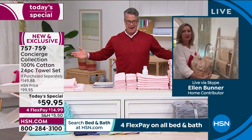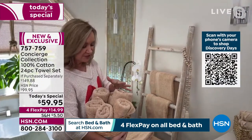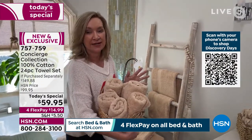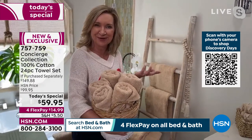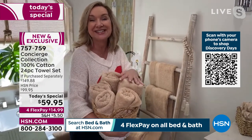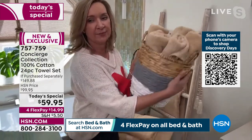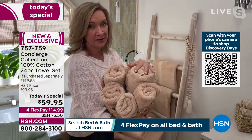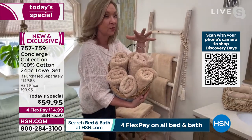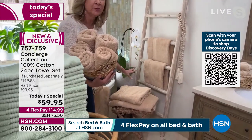First, we're offering so many colors. Look at this tan set — what I love is it really gives you the ability to experiment and decorate with your towels. For instance, all the hand towels I put in one of Stephanie's South Street Loft baskets — look how cute that is. It becomes usable decor in your home.